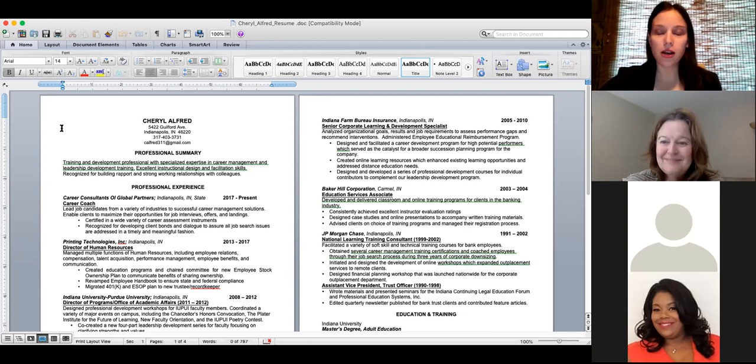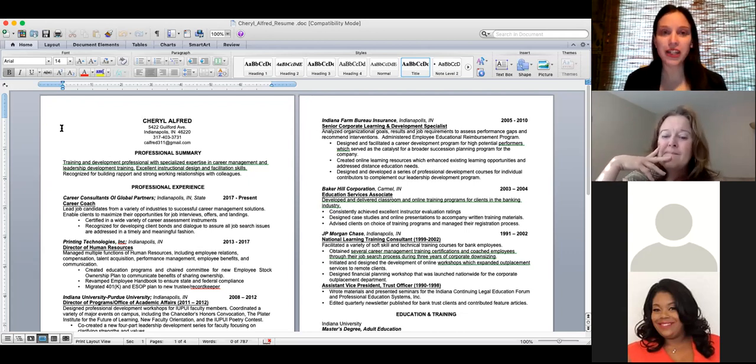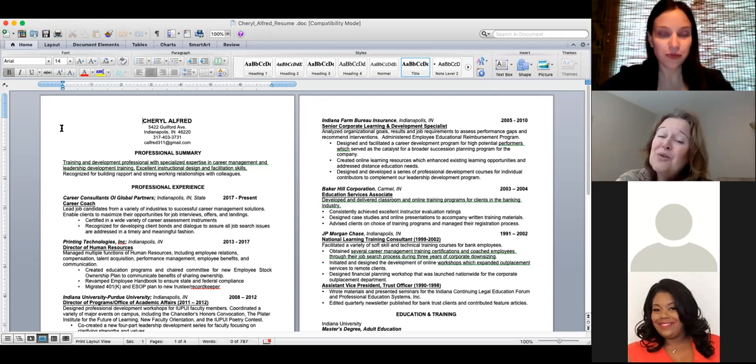The session wraps up. Tomorrow's workshop covers resumes, and the PowerPoint along with the IUPUI transferable skills checklist link will be sent via email. The presenter apologizes that the PowerPoint notes may be repetitive since slides were quickly compiled for the virtual format rather than in-person delivery. Participants are thanked for attending.